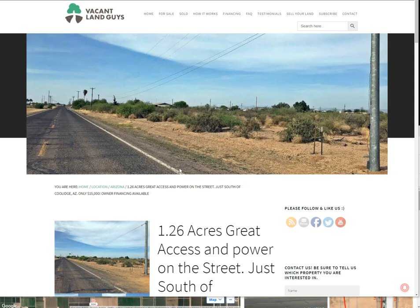Hey people, this is Aaron with VacantLandGuys here. I've got another property for you. I'm going to jump over here and show you what we've got. So this one is 1.26 acres in Coolidge, Arizona — actually just south of Coolidge, pretty close into town there.